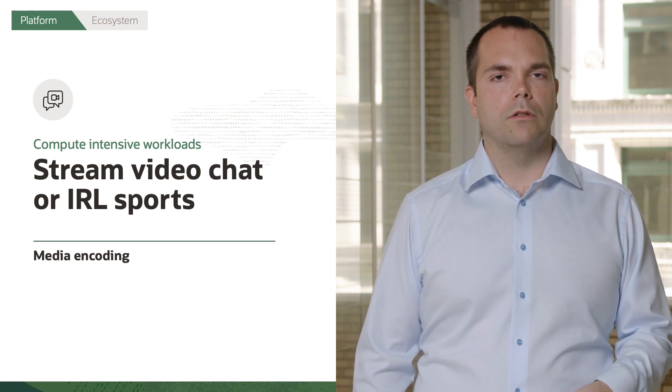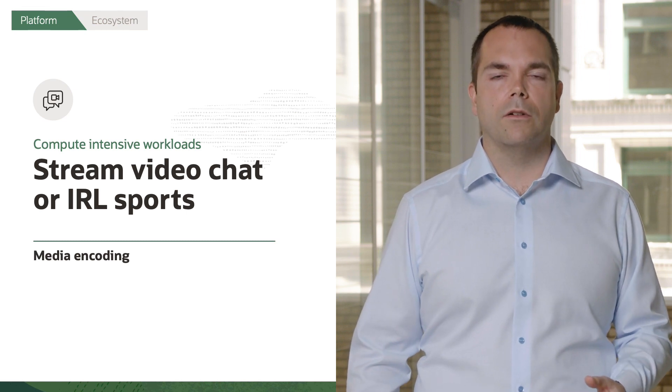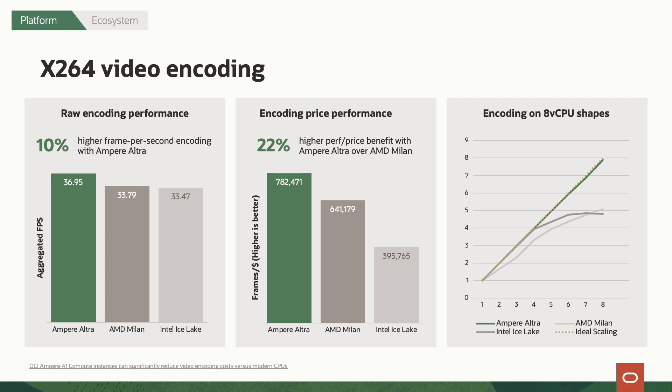If you go into specialized workloads — for example, video streaming conferencing software or video streaming of live sports — what you can see is that the Ampere Ultra A1 processor and the new instances we're launching today have higher peak performance and significantly improved price performance. Even more interestingly, they show significantly better performance scaling. That means you're always getting what you pay for — you're not getting variable performance based on whether you're using the minimum or maximum number of threads. You always get the same performance you expect, all the time.